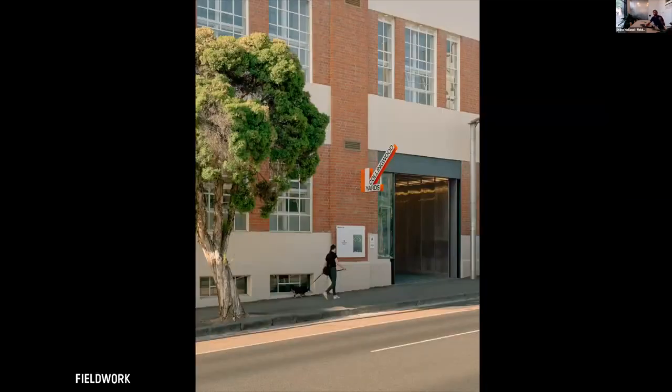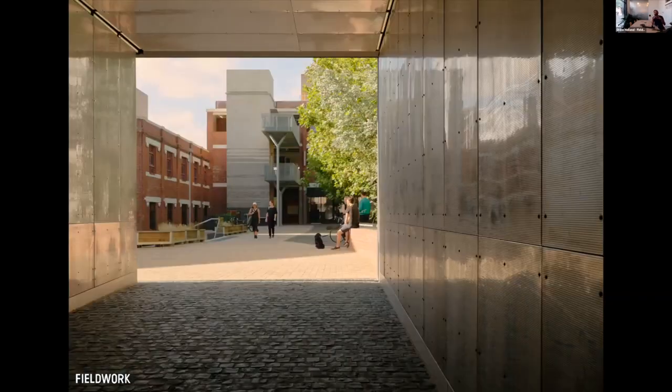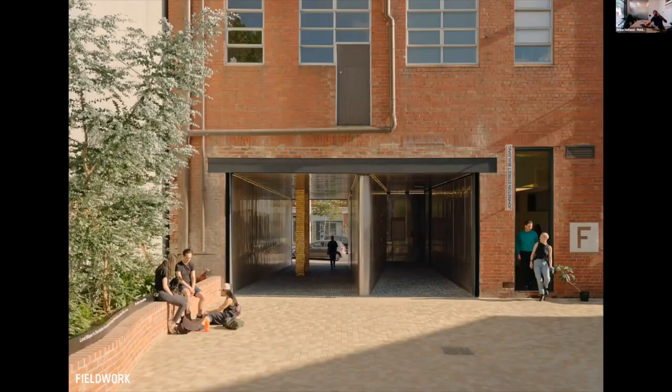It also allowed us to strip all the typical signifiers of building entry. The materiality of this opening is micro-perforated stainless steel — the idea was to really suck the colors of the courtyard through to the street. And it has been a very successful new entranceway for the precinct. People naturally flow through it, and a lot of people use it as a shortcut.